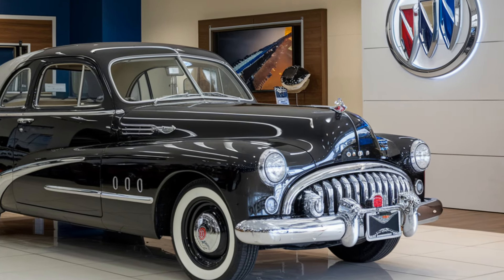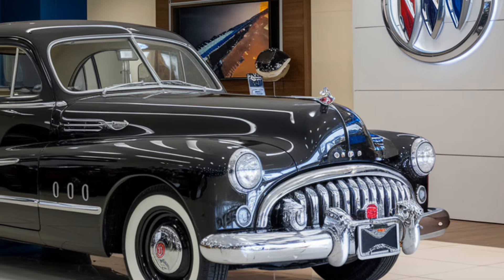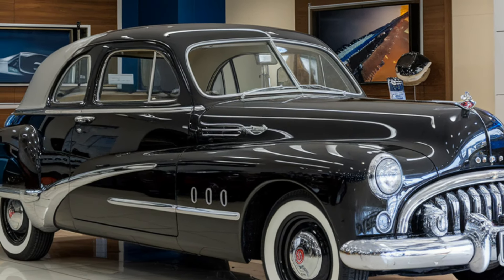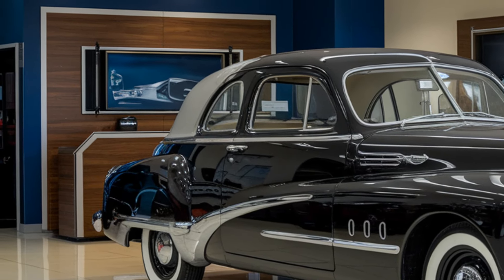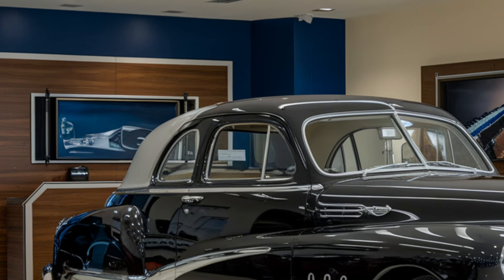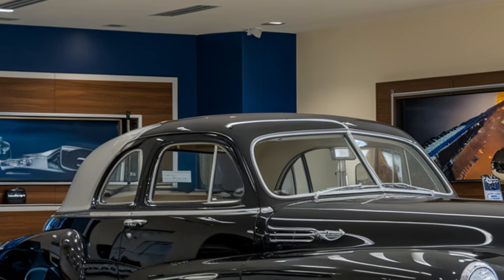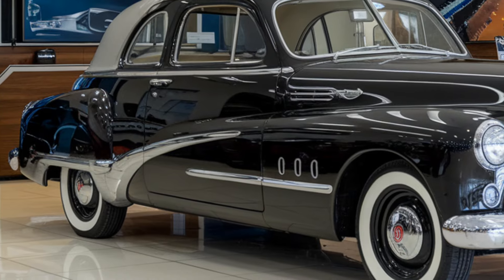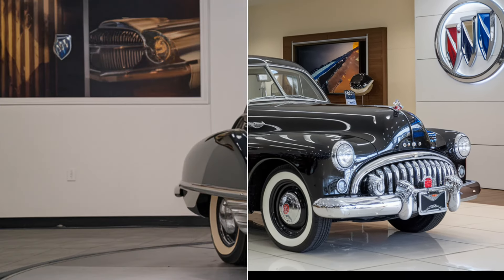Hey everyone, welcome back to upcoming BikeUSA. Today, we're taking an in-depth look at the 2025 SSC Tuatara, one of the most anticipated hypercars of the decade. With its insane performance and futuristic design, this car is ready to push the boundaries of speed and luxury. If you're in the USA and want to know everything about the SSC Tuatara, stay tuned.